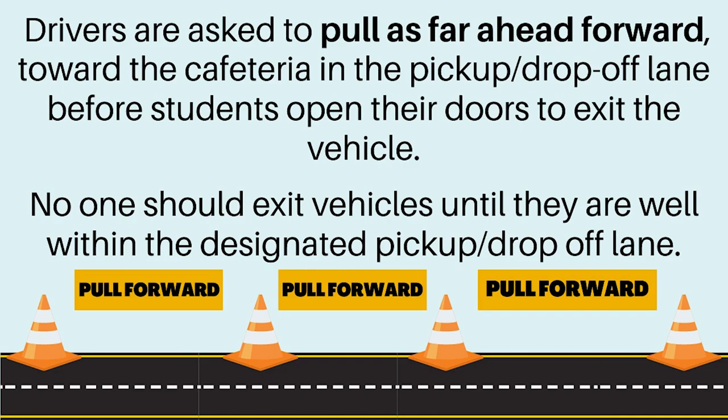No one should exit vehicles until they are well within the designated pickup drop-off lane. Following these drop-off procedures will ensure that you get to school on time and allow others to safely be dropped off as well in a timely manner. Thank you.